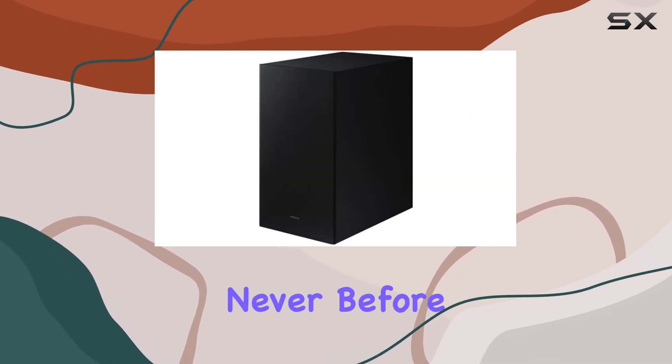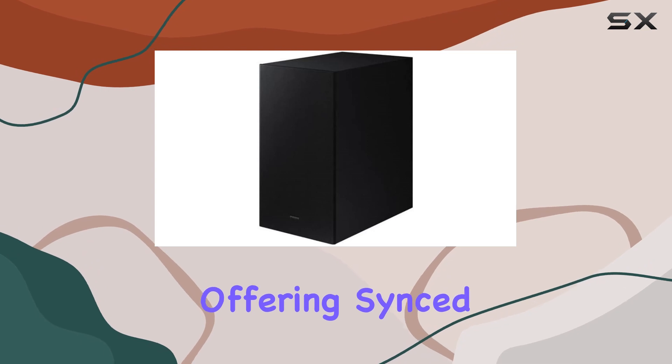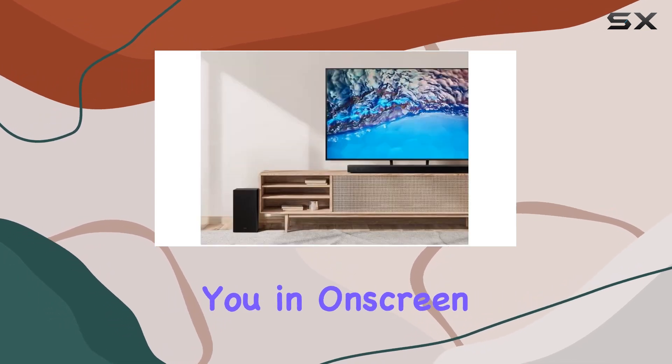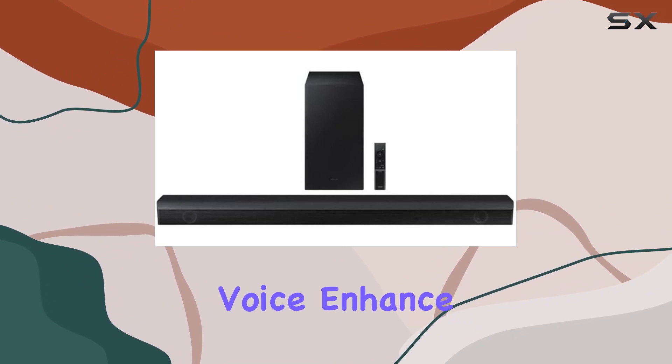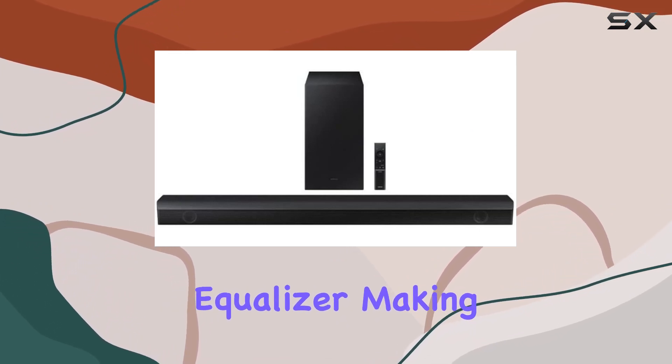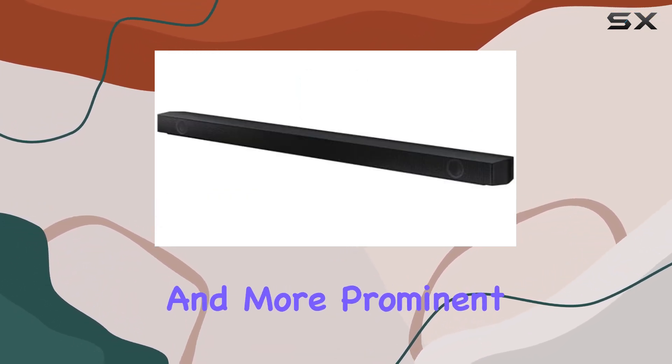Engage in gaming like never before with Game Mode, offering synced, directional audio that immerses you in on-screen action, perfect for select TVs and gaming consoles. Voice Enhance optimizes the equalizer, making dialogues clearer and more prominent on the screen.